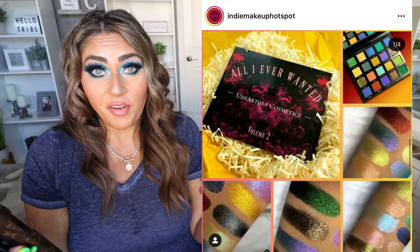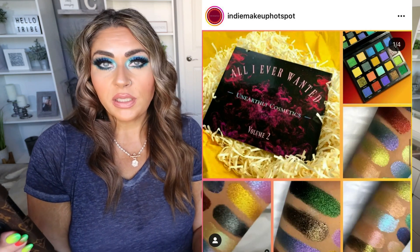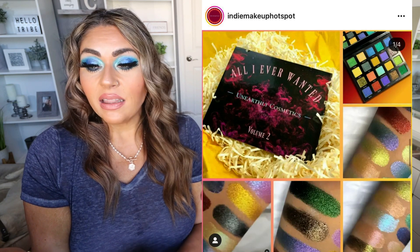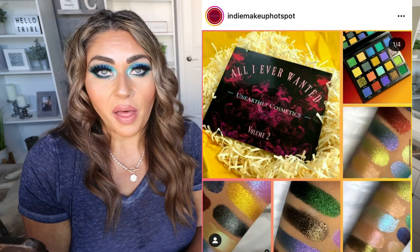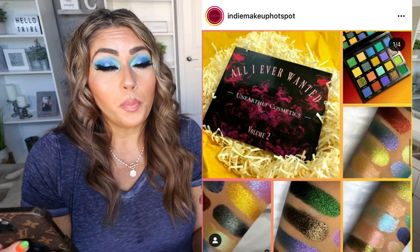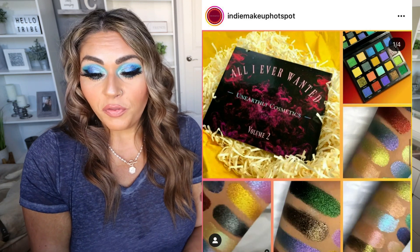Now let's jump into some indie makeup releases, starting with something I about lost my mind over — I am 1,000,000% buying this. This is the brand new All I Ever Wanted Volume 2 Palette from Unearthly Cosmetics. I have Volume 1 and use it all the time. It is 20 special shades — duo chromes, multi-chromes, and sparkly topper shades. Unearthly Cosmetics is my favorite indie brand, and this palette is stunning with all the greens, yellows, blues, and purples. It is $86 and launched Friday, May 27th at 12 p.m. Eastern Time. I know $86 sounds like a lot, but it is 20 special shades with no mattes — you pair it with another matte palette and these special shades are absolutely beautiful.